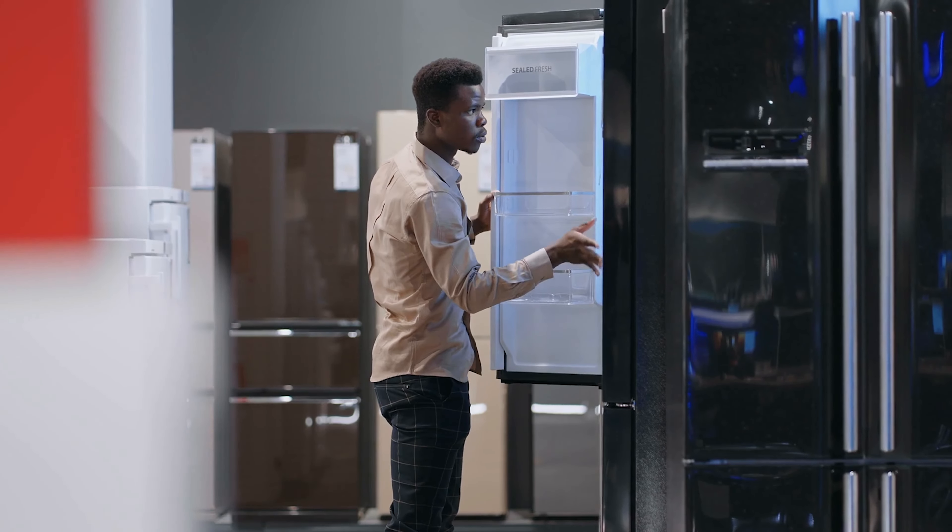For example, if you're dreaming of a sleek stainless steel refrigerator with all the latest features, opt for the standard refrigerator initially. Then once you've moved in and assessed your needs, you can invest in that premium model you've been eyeing. Similarly, if you're a passionate home chef dreaming of a professional-grade range, start with the basic range provided by the builder and then upgrade down the line. By taking this approach, you have more control over your expenses and the opportunity to customize your kitchen with appliances that truly elevate your culinary experience.